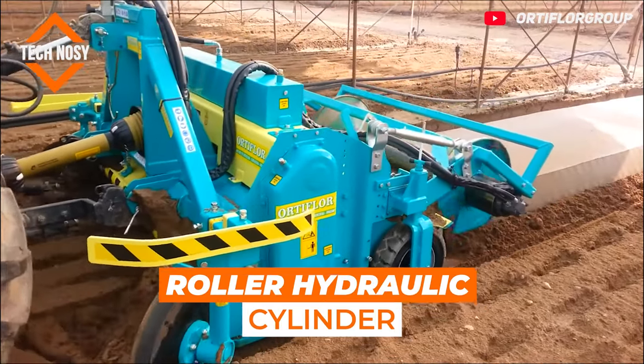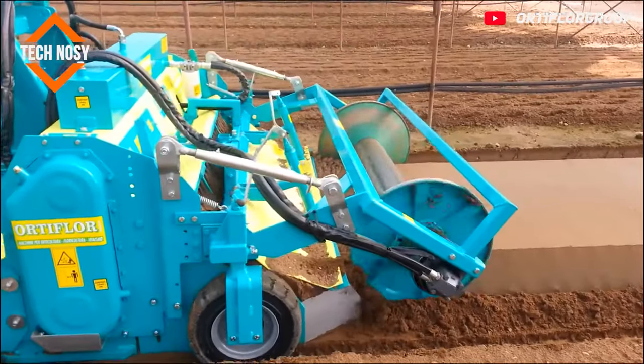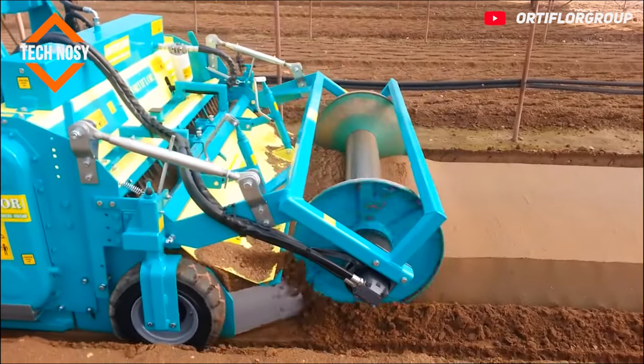Roller hydraulic cylinder. The machine you see is used to create a planting bed in 30 cm high soil.